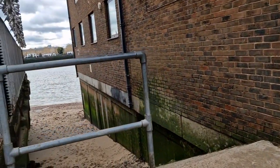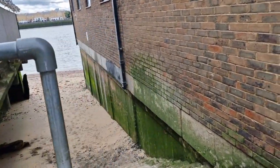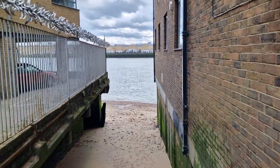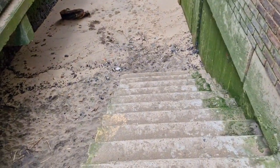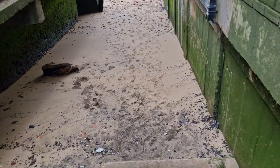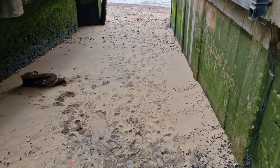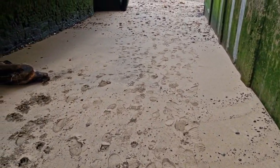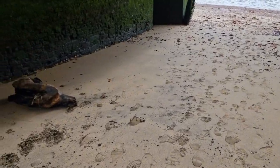We are at Ratcliff Cross Stairs. And this — my little pretty — is one of the oldest river crossings on the Thames. It goes back to medieval times. It certainly smells medieval too.